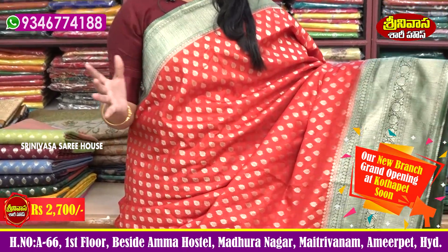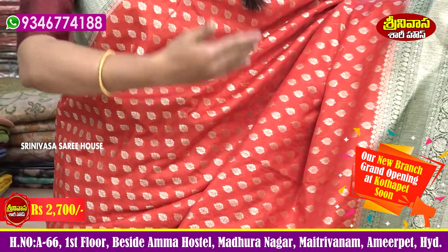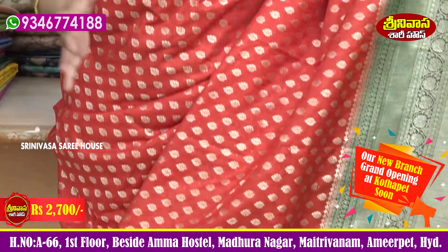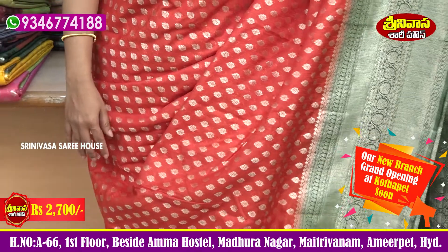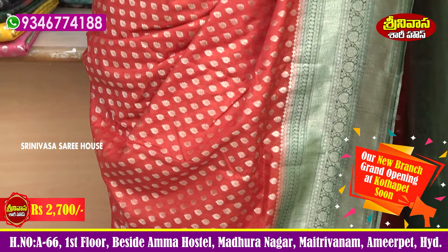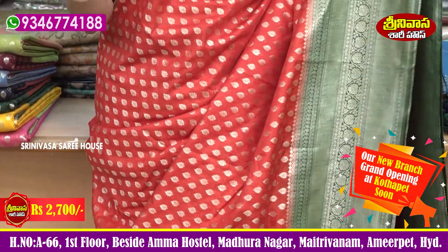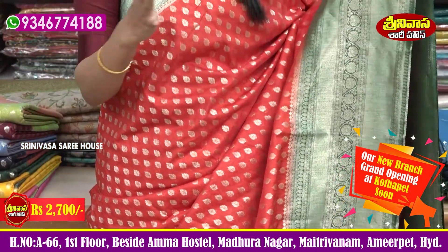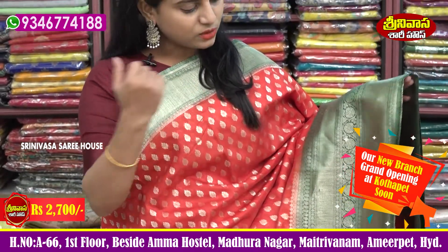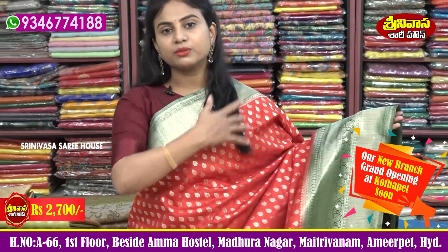It's a beautiful look with lovely colors. The borders are a little antique — not full gold, but silver. It comes in a green color and also a bottle green color.